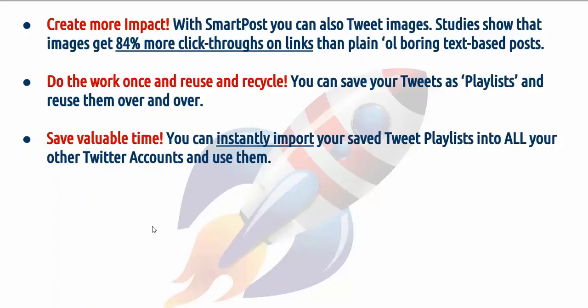Do the work once and reuse and recycle. You can save your tweets as playlists and reuse them over and over. Save valuable time — you can instantly import your saved tweet playlists into all your other Twitter accounts and use them.